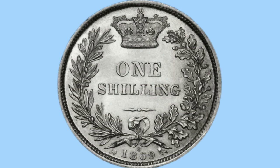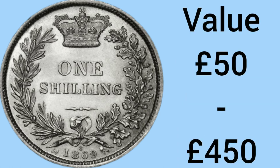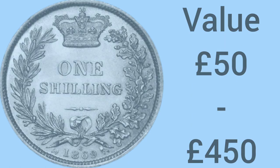In 9th place is the 1869 shilling — a very similar type of coin from a similar era with the same design by Jean-Baptiste Berlin. This one is even rarer, with only 736,560 ever minted in 1869. It commands less of a premium though: £50 for the cheapest worn example and £450 for a very nice or uncirculated variant.